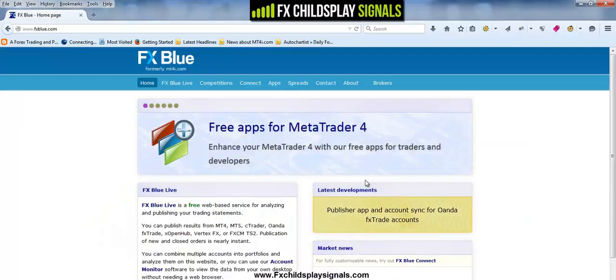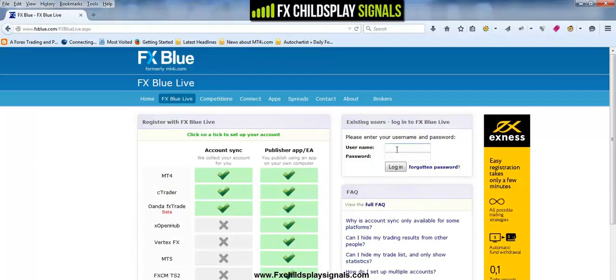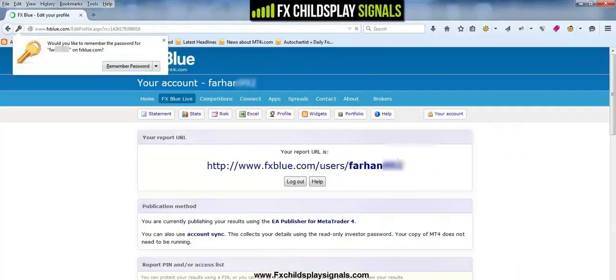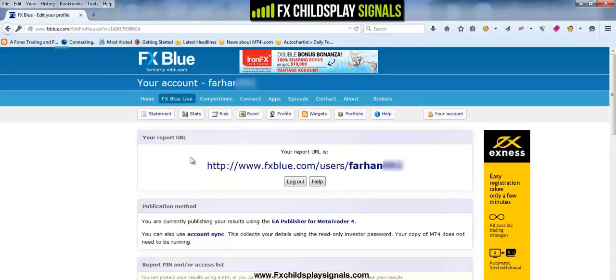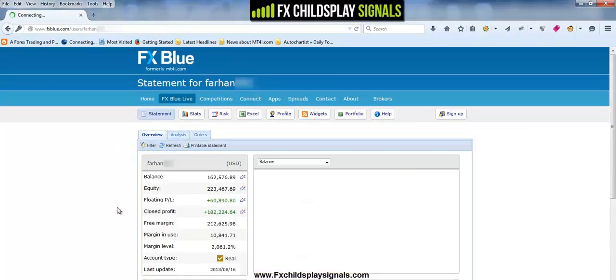On your screen you're seeing a FX Blue website which is a third party trade verification service. And what I'm going to do is log into one of Farhan's trading accounts and show you his live verified account earnings proof. Now you're probably not going to believe what Farhan did with this account. Excuse me for the blur of sensitive information here — this is just to protect privacy.